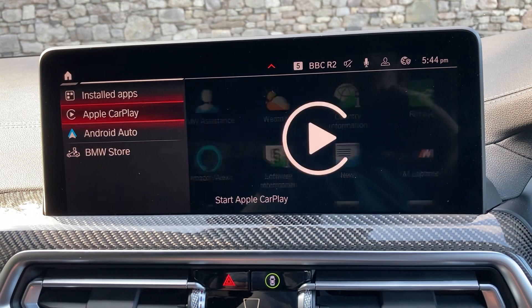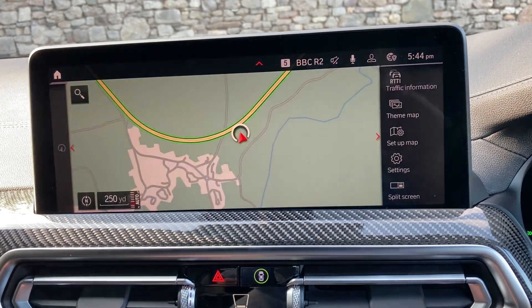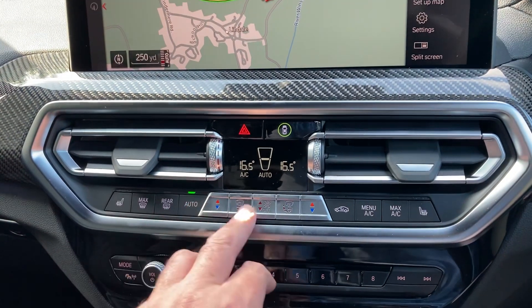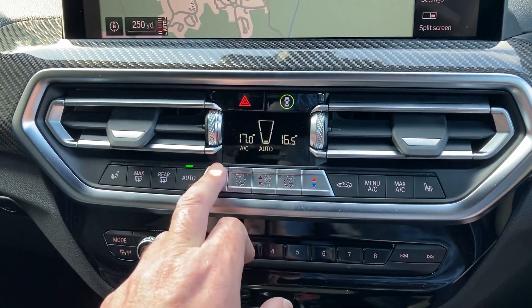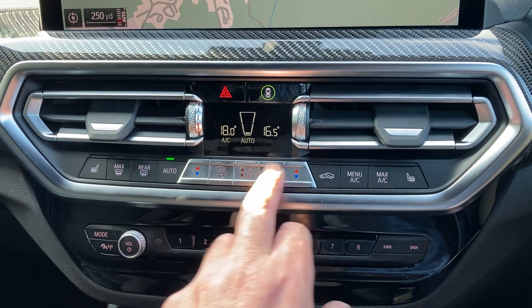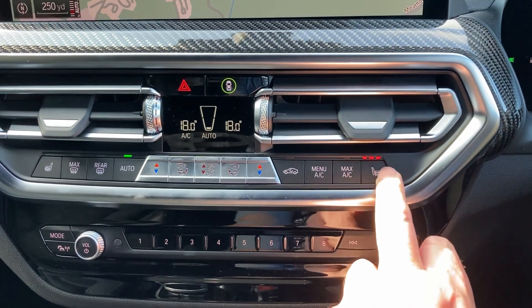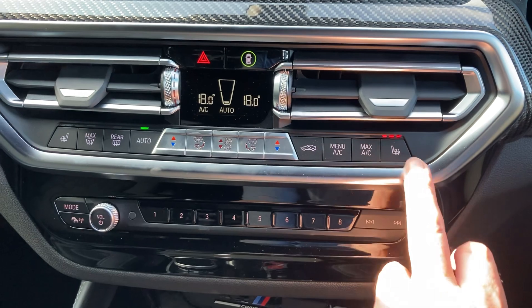Other features on here: we have Apple CarPlay, Android Auto, Bluetooth for your phone, DAB Radio, and dual-zone climate control so your passenger can have a separate temperature to the driver. There are heated seats in the front with three-stage heating on those.